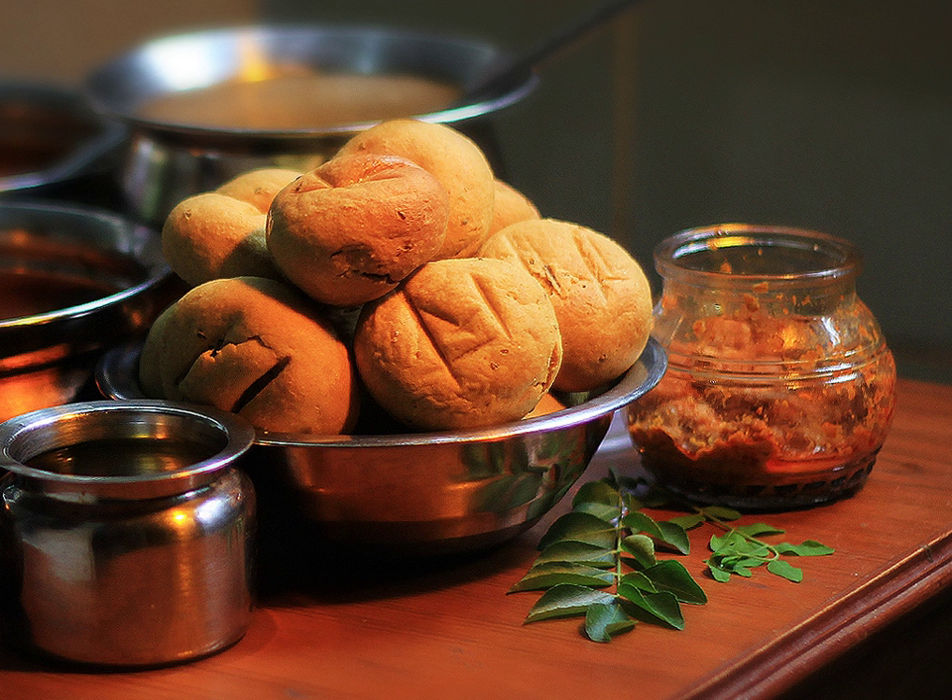Bhati is always eaten with dal, hence dal bhati. Bhati is also closely related to liti, popular in eastern Uttar Pradesh and western Bihar. Liti is served with potato, tomato, and roasted aubergine.